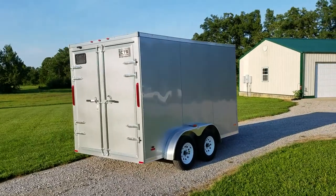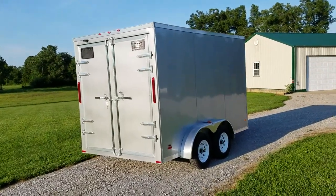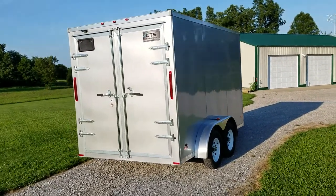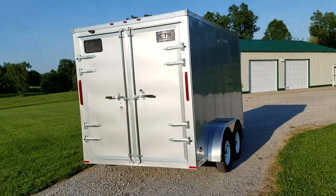The exterior of the trailer is a screwless aluminum exterior. It rides on two tandem 3,500-pound axles with 205/75R15 radial tires.